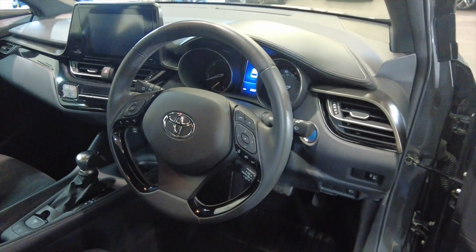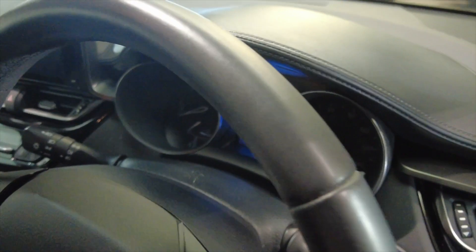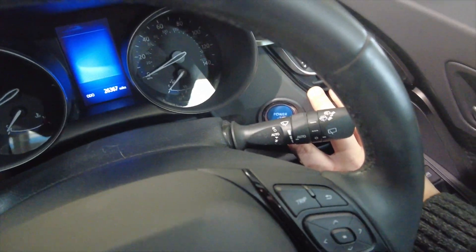Multi-function steering wheel, and this car has done 26,367 miles, so it's got a really nice low mileage for the age of the vehicle. It is push-button start, so we'll just start the car up.